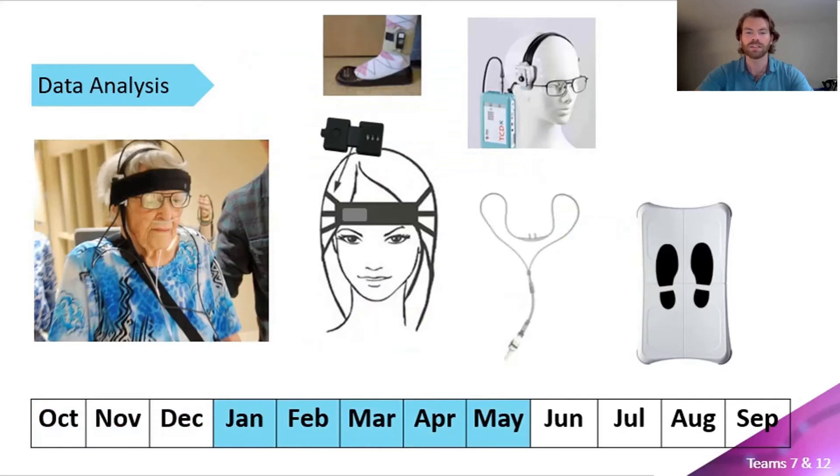We will be collecting data with five different mobile devices, including transcranial Doppler ultrasound, near-infrared spectroscopy, end-tidal carbon dioxide gas analyzer, a balance board, and three accelerometers.